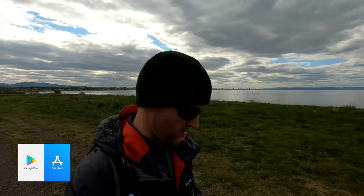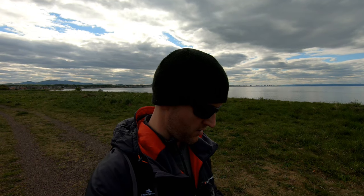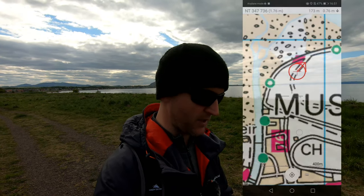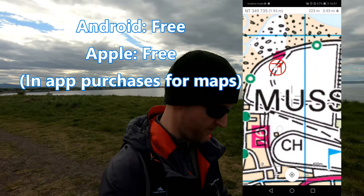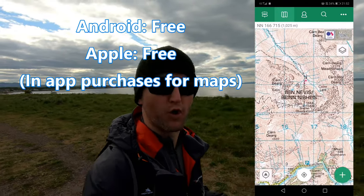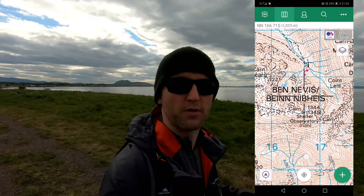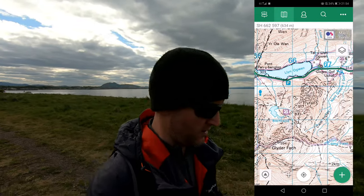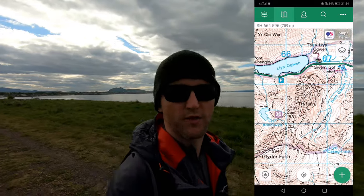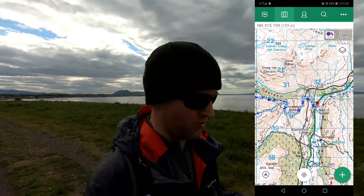For my second app I've picked ViewRanger. This is what I use for navigation when I'm out on the hills. As you can see it's picked me up at the Ash Lagoons of Musselburgh. This is predominantly what I use it for — just as a reference to check where I am. I use it like I would with a paper map, but of course you can also record tracks and download routes to follow. It's a really good app.